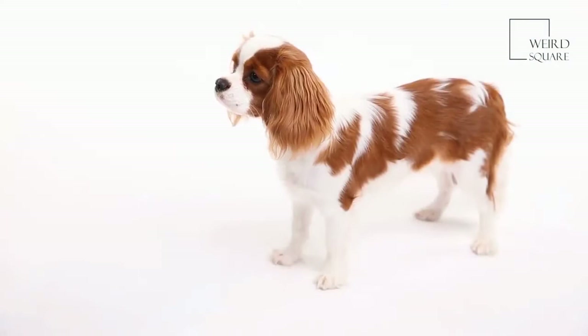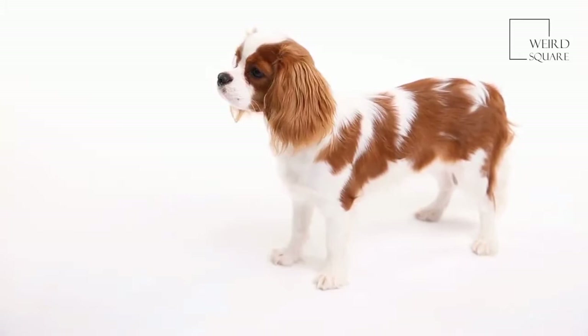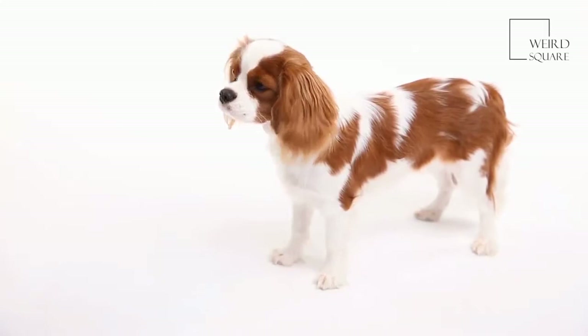The American Cocker Spaniel is a small and compact dog, known for its patience and agility when flushing out game, particularly birds. As with other spaniels, the mouth of the American Cocker Spaniel is soft and gentle, making them perfect for retrieving game birds without causing them any further damage.